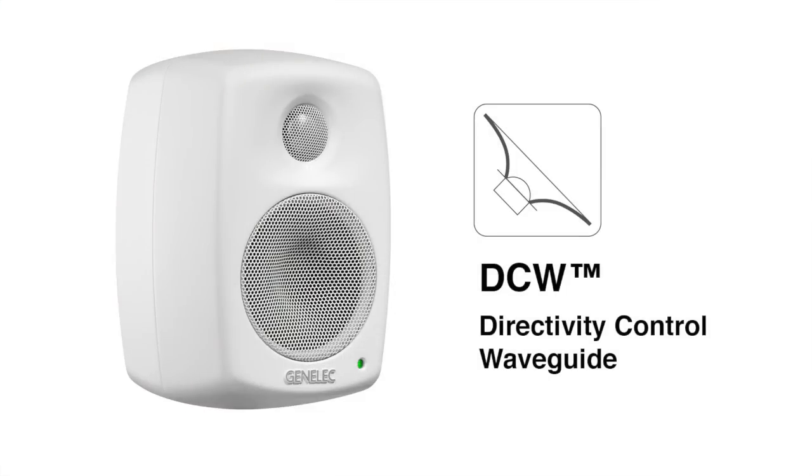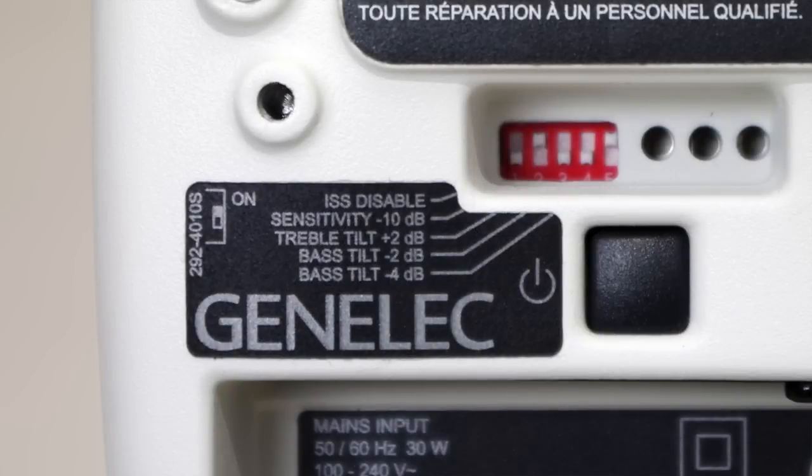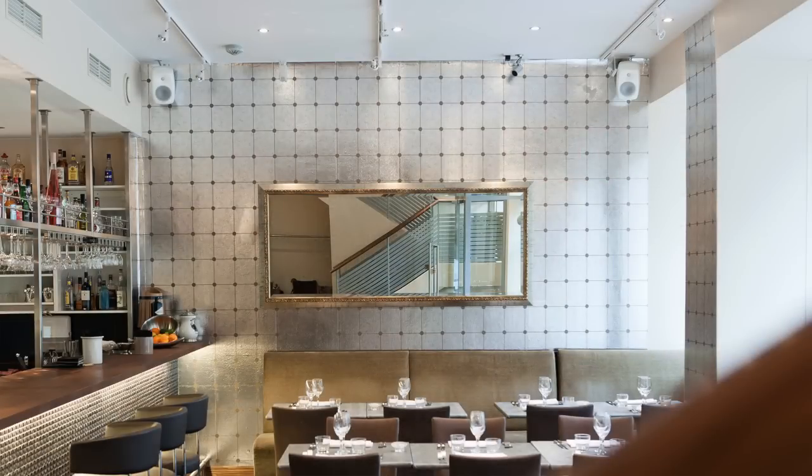Add Genelec's famous controlled directivity with room response control features, and you have a perfect package for installations.